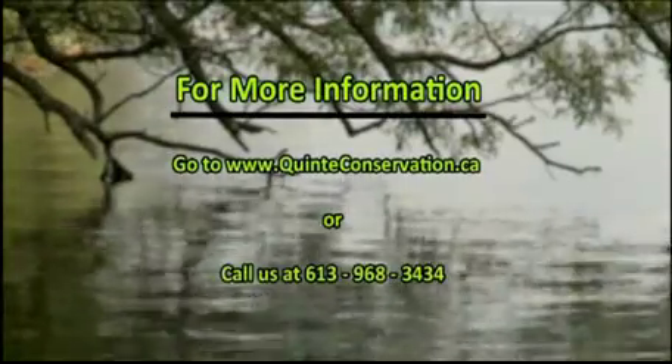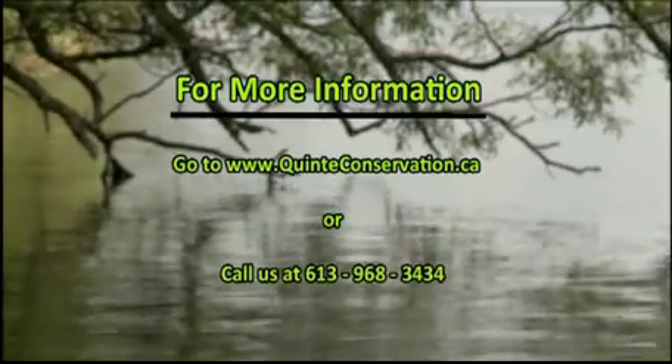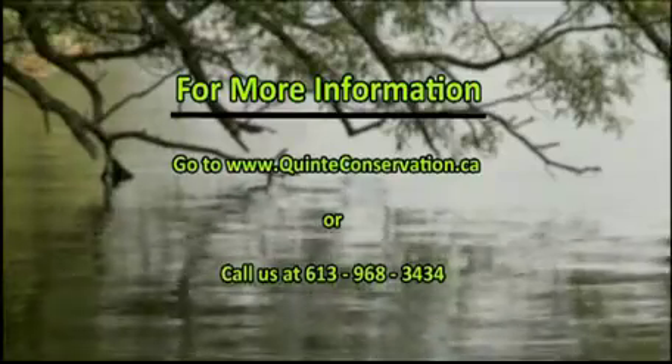Water quality data is collected and evaluated in order to protect our clean water sources and prevent contamination. These water monitoring programs allow us to stay up to date and to provide the community with the knowledge they need to keep their families safe and informed. For more information, please go to www.quinteconservation.ca or you can call us at 613-968-3434. Remember, monitoring water quality is important — it will help to ensure clean and reliable water sources for now and in the future.